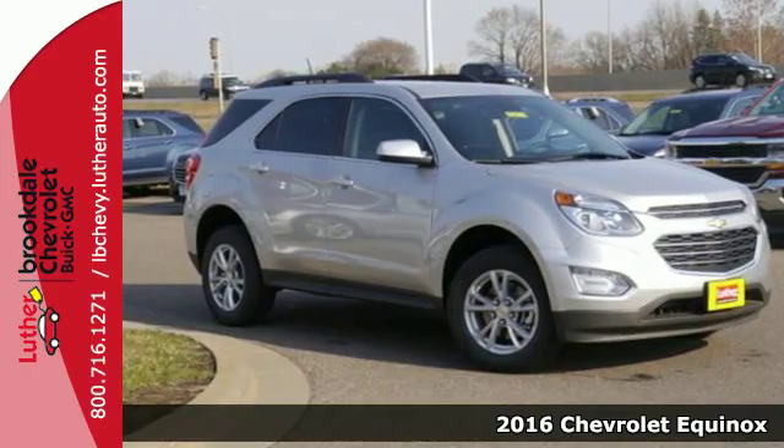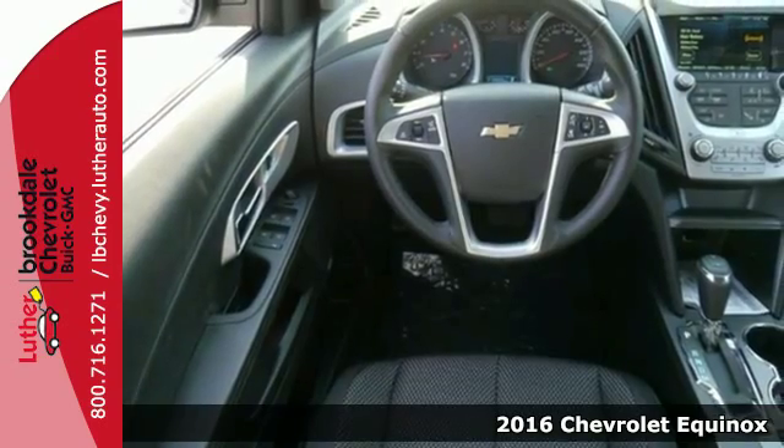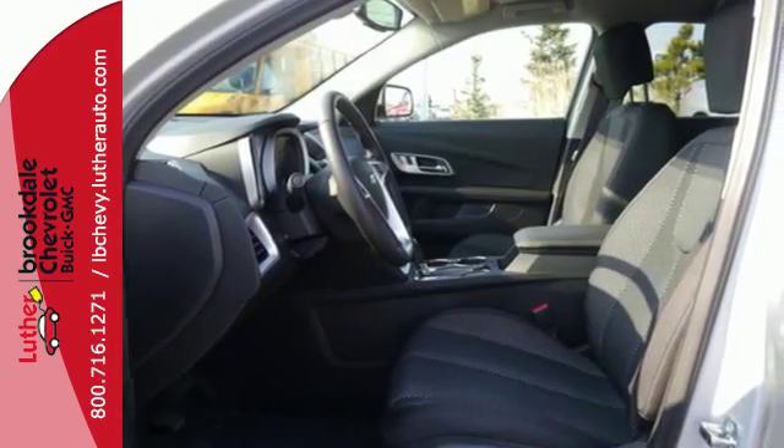Here's a 2016 Chevrolet Equinox. Chevrolet tweaked this popular crossover, giving the Equinox a bigger grille, with chrome accents flowing into the stylish and more pronounced headlights.